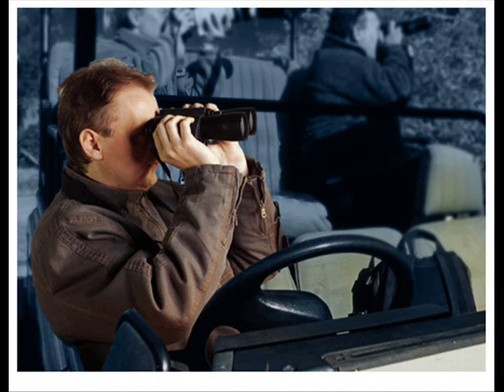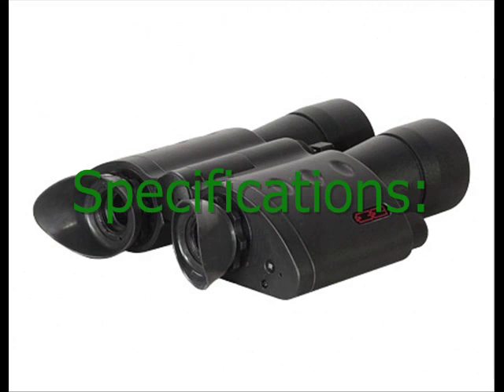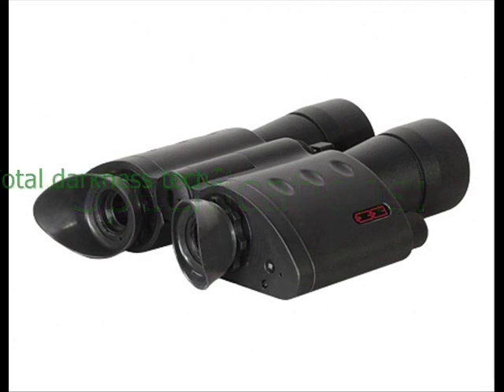So, if not being able to see at night has made your life dark, let the Night Scout bring some light into your life.